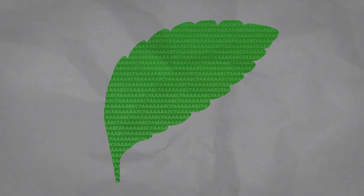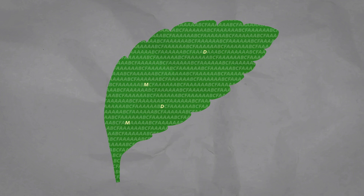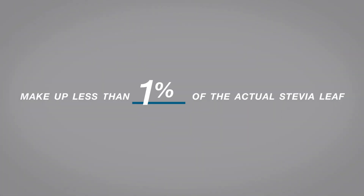But if you look even closer, Reb D and Reb M are much sweeter and have no aftertaste, even when used to replace sugars in the foods and beverages that we know. The challenge? They make up less than 1% of the actual leaf.